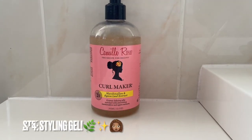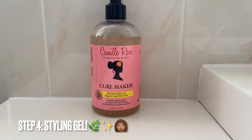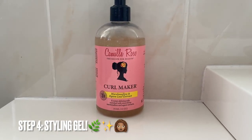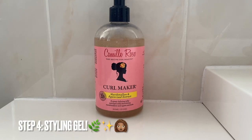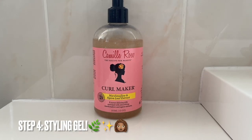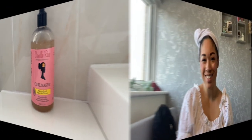And here is the styling gel: the Camille Rose Curl Maker. This has to be the best gel I have ever used for my curly hair. It's absolutely amazing. If you have not tried this already, you are seriously missing out. It is great for defining my curls and it doesn't cause too much shrinkage either, which is a great bonus.